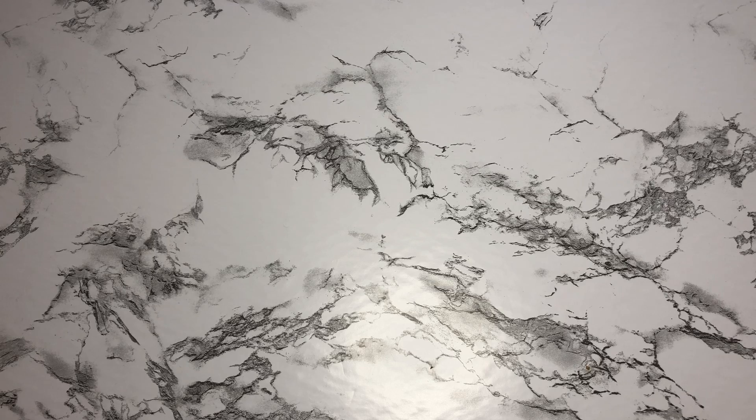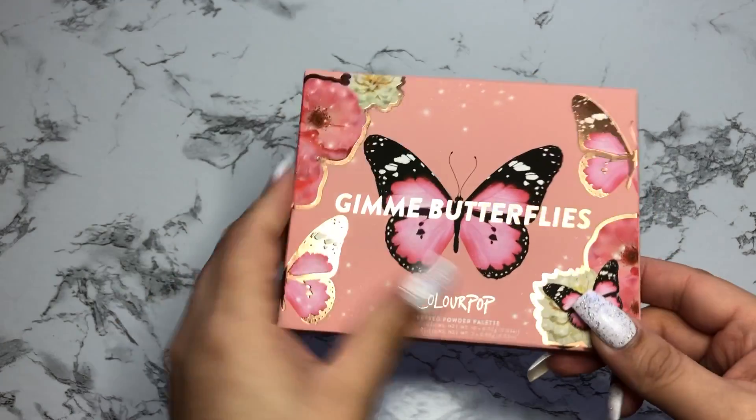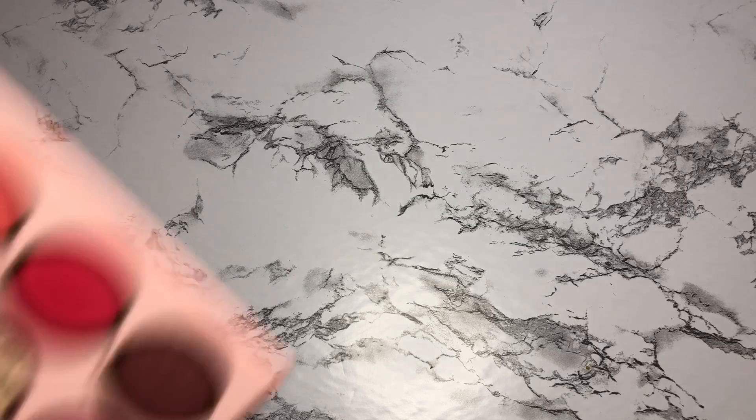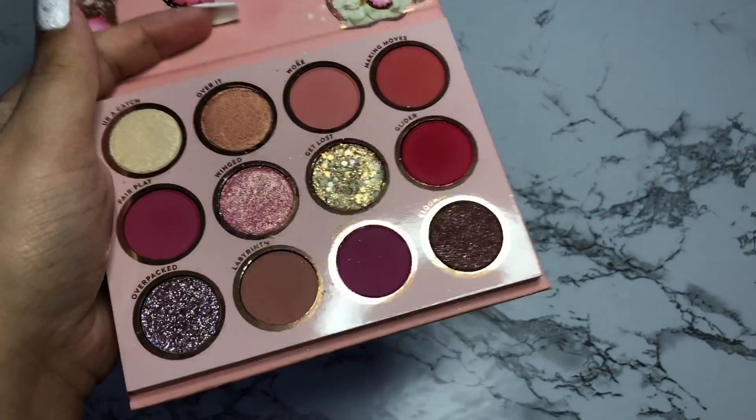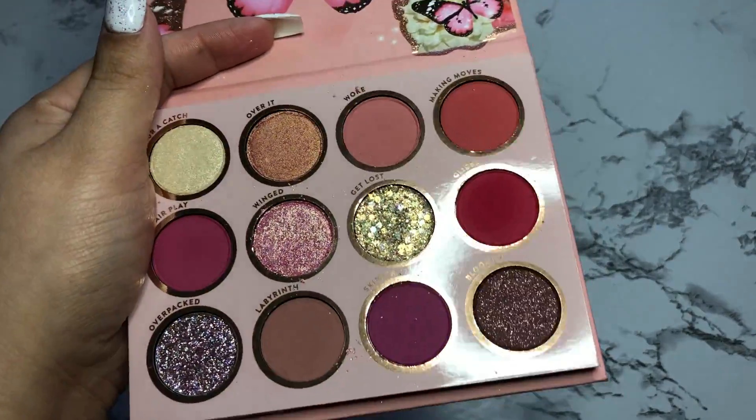I also picked up the Gimme Butterflies palette from ColourPop. Today was the first day that I actually used it and I fell in love with it. This is the most recent palette I received. It looks a mess right now because I used the glitter today, but look at how beautiful that palette is — it's absolutely beautiful. I love it.